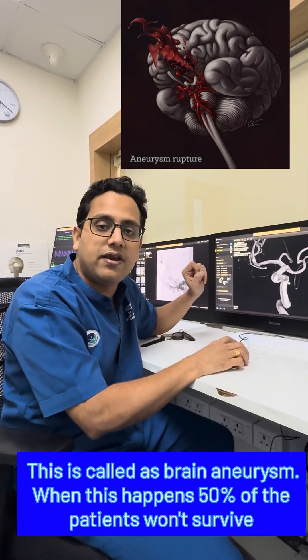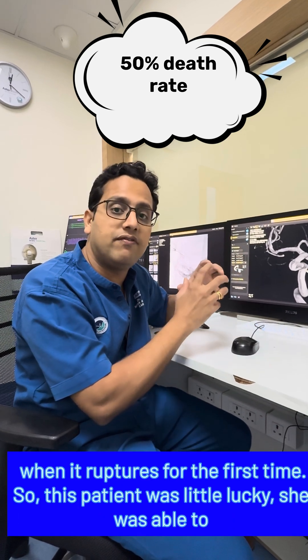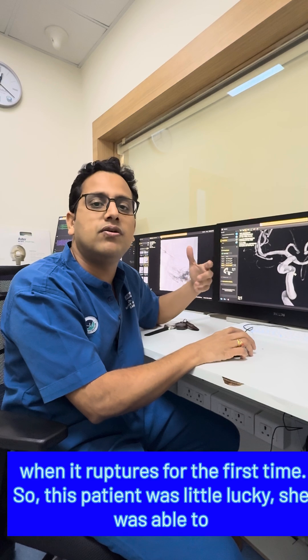This is called a brain aneurysm. When this happens, 50% of patients won't survive when it ruptures for the first time. This patient was a little lucky — she was able to come to the hospital.